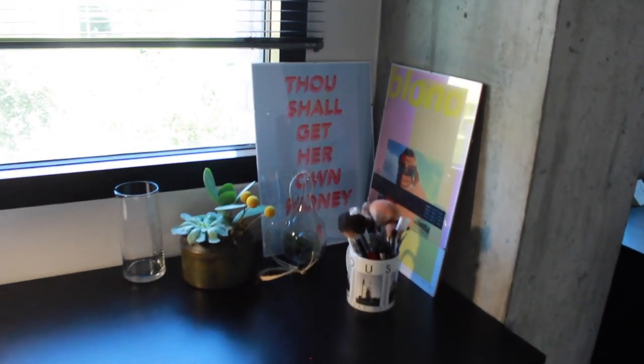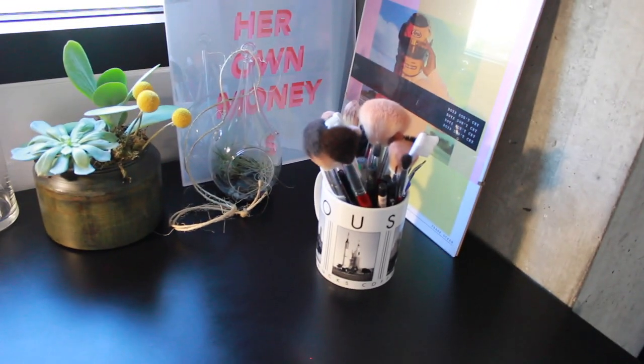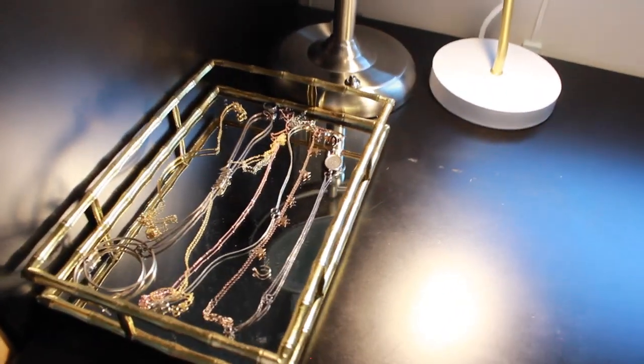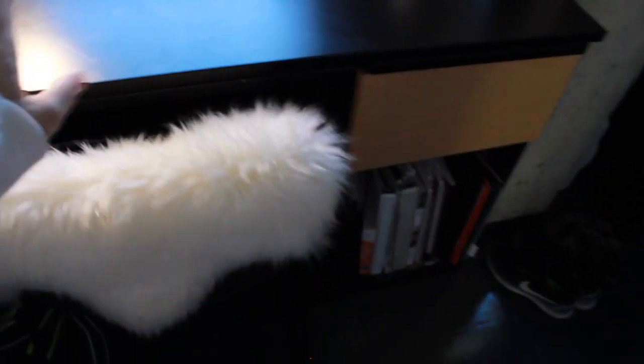And then this is just my wardrobe, and I keep my basket full of towels and sheets up there. It's pretty typical. And then my desk — there's a couple more prints from the Etsy store. We had Frank and 'Thou Shalt Get Her Own Money,' and more plants that I got for my birthday. My makeup brushes. This little thing I got from HomeGoods to put my jewelry in, and my vanity, and my lamp. And then a drawer for where I keep my makeup.